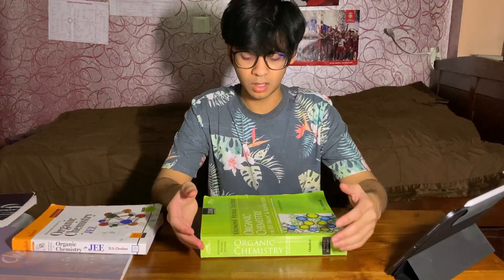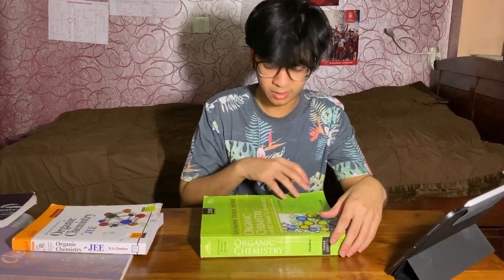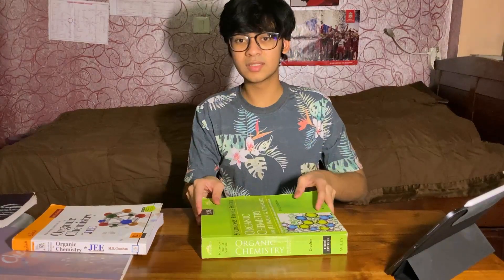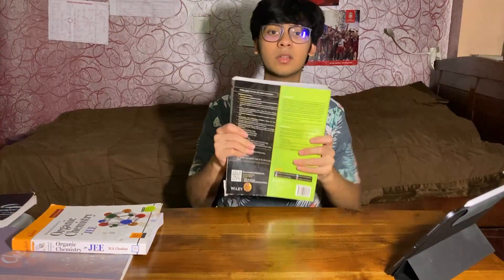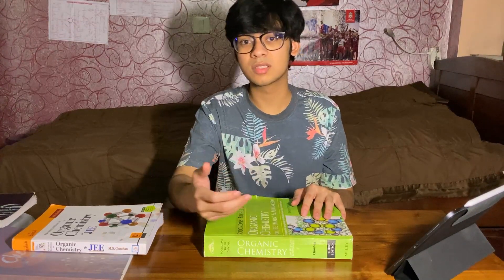Coming to extra reading, I used Solomon's and Frials — the adapted version by M.S. Johari — strictly for reference reading, because as you can see, this is a huge book. Most of the content here is pretty out of syllabus and goes deep into organic chemistry, which you don't really need. It's a nice book when you need to refer to a particular mechanism or read up on conceptual points that might not be in your notes or in the NCERT. But don't go any further than that, otherwise you'll just get lost in things that don't even matter.